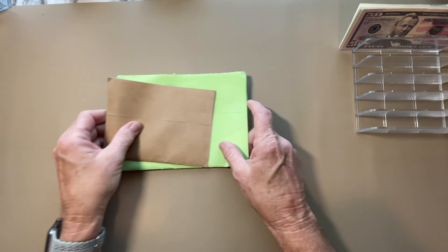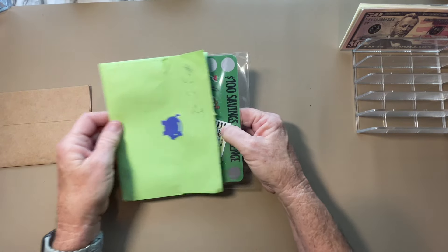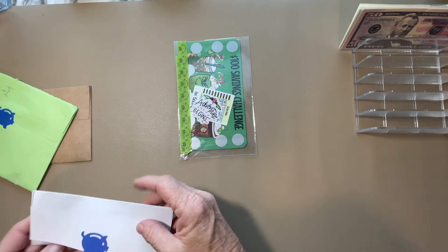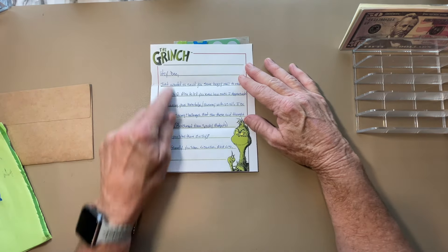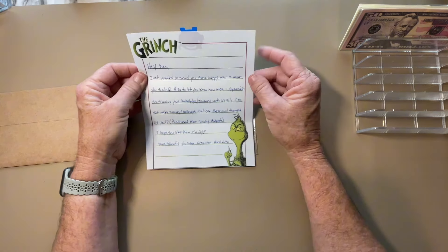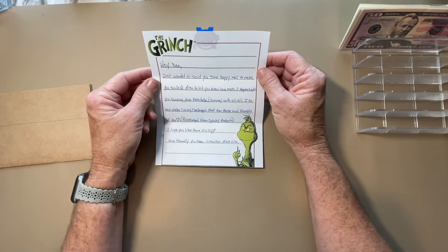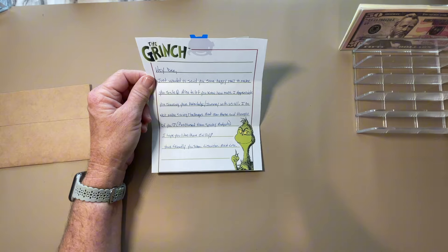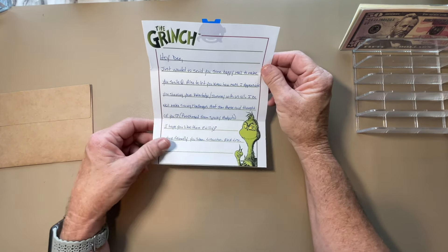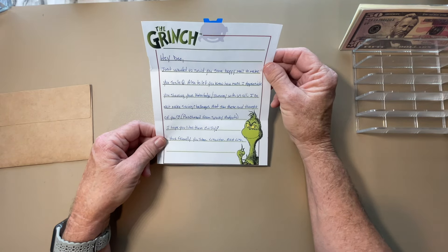Next I got some physical Happy Meal. This first one is from Lissandra — I think it's Aponte. I'm not sure if she has a shop. You guys, it's a Grinch! She knows me. Look at that, and it came in a green envelope too. It just says, 'I just wanted to send you some Happy Meal to make you smile.' You did make me smile because look at that Grinch. Also, 'I appreciate you sharing your knowledge and journey with us all. I do not make savings challenges but saw these and thought of you.' She purchased them from Spooky Budgets. 'I hope you like them. Enjoy. Your friendly YouTuber, Lissandra, a.k.a. Lisa.'